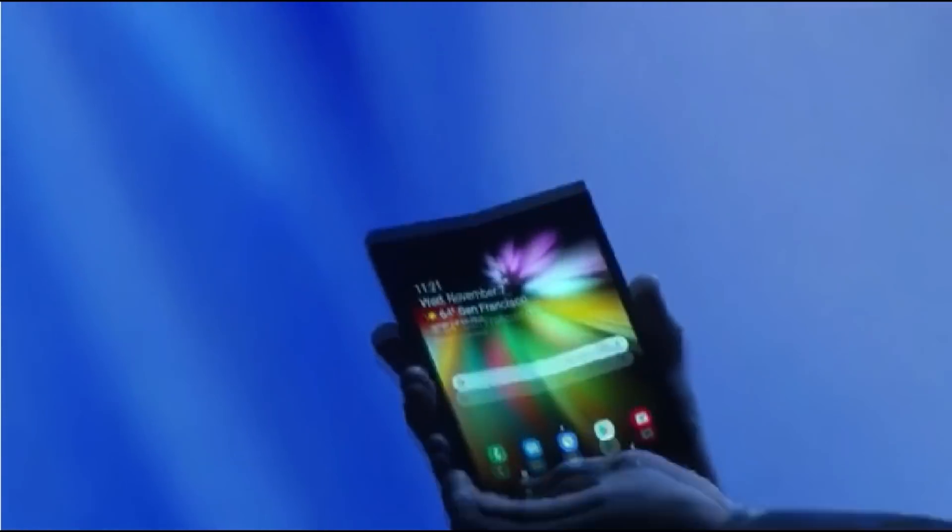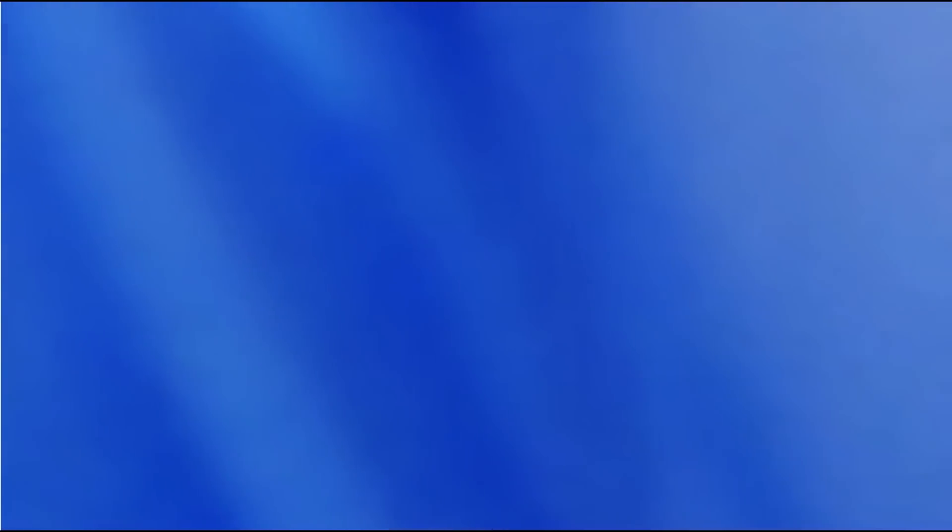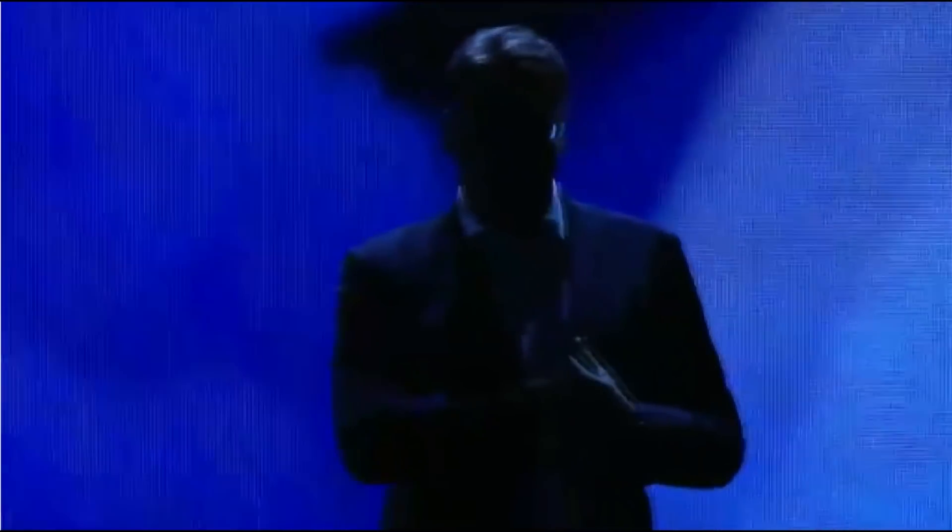When closed, it's a phone that fits neatly inside your pocket.